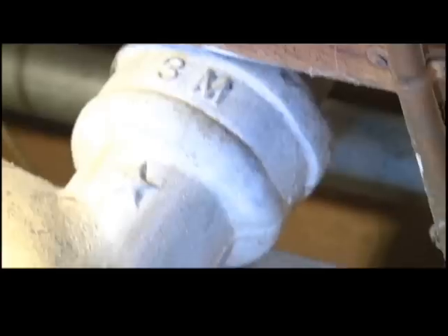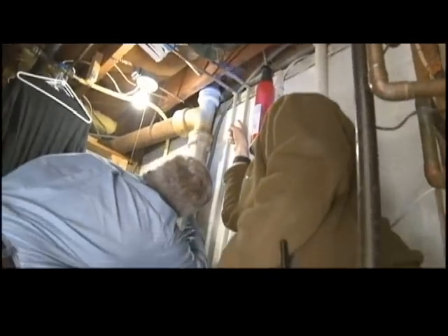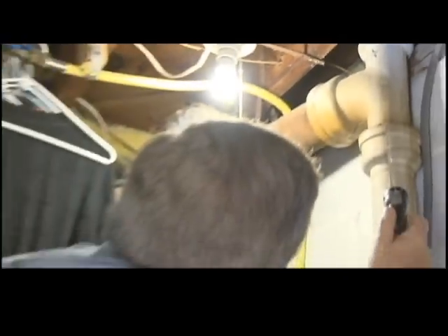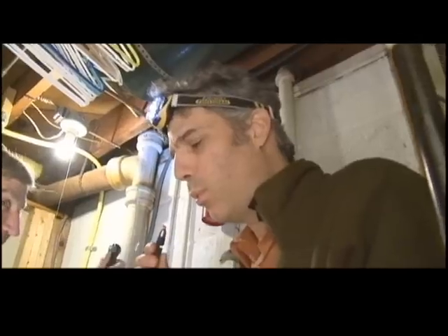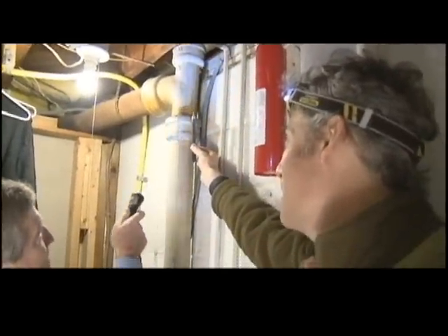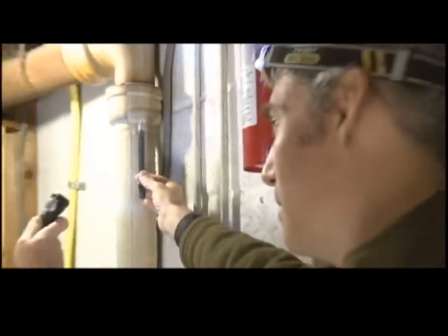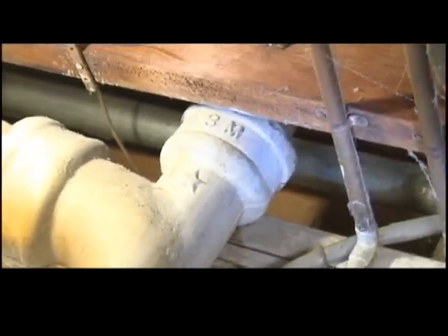If you look right up here with your flashlight, you can see it's a square opening there and you've got that round pipe in there. Just to demonstrate how much air is coming through here, look at that smoke — look at how much air is just blasting through here right now. Can you imagine, after this house gets sealed, how much more airtight it's going to be just from this one hole right here?